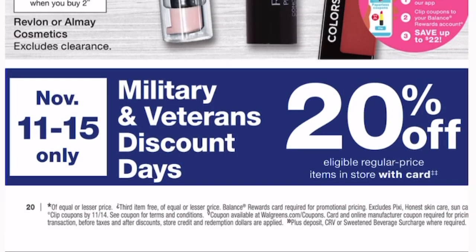I wanted to share this coupon from the Walgreens ad: if you are a military veteran or active duty, there is a 20% off regular price items from November 11th through the 15th. Thank you so much for your service — you can go ahead and get that extra 20% off any regular price items. Definitely take advantage of this if you qualify.